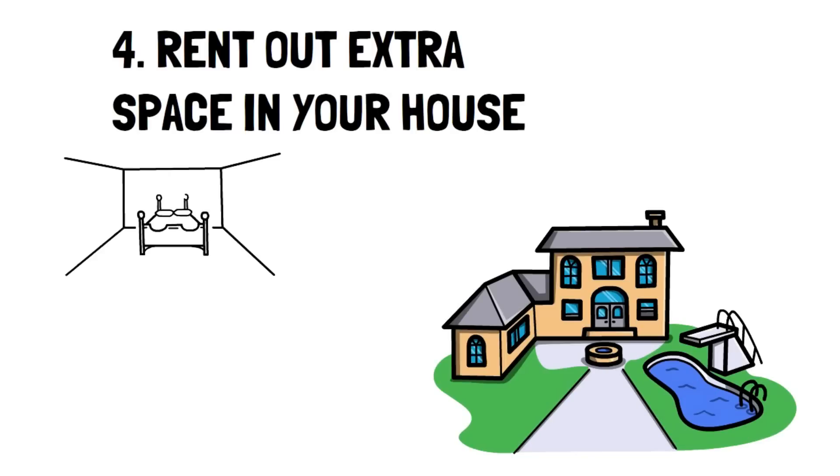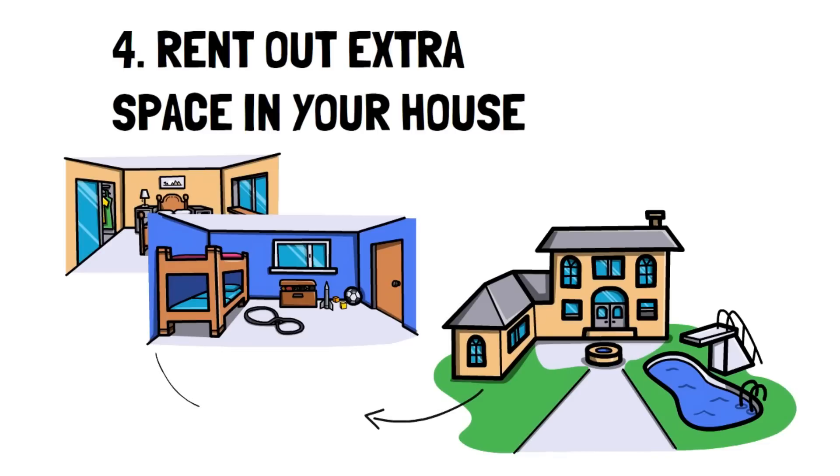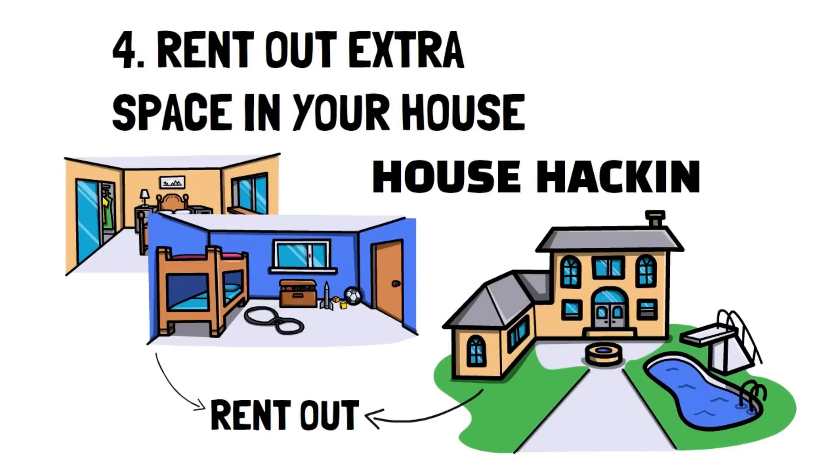Number 4: Rent out extra space in your home. It can be uncomfortable living with someone else in your home, but if you don't mind it, then you should consider renting out your spare rooms to make your cost of living cheaper or completely free. This is known as house hacking, and during this time when housing costs are through the roof, it may be an excellent option. A way to offer the room is through the well-known app, Airbnb.